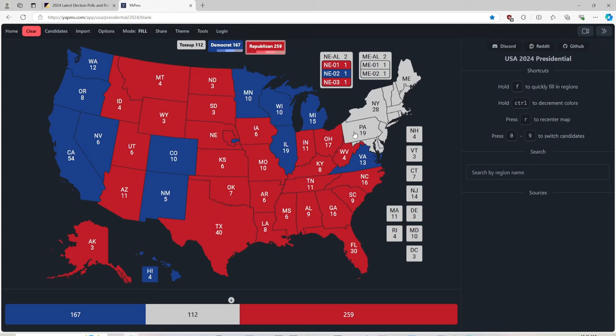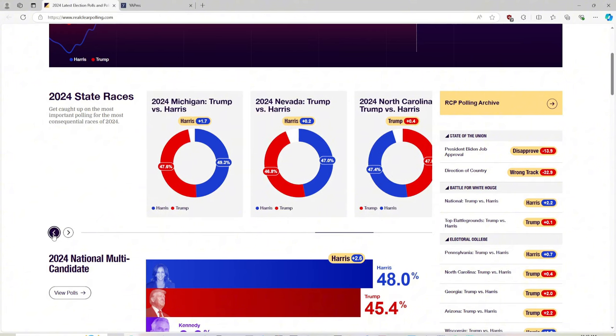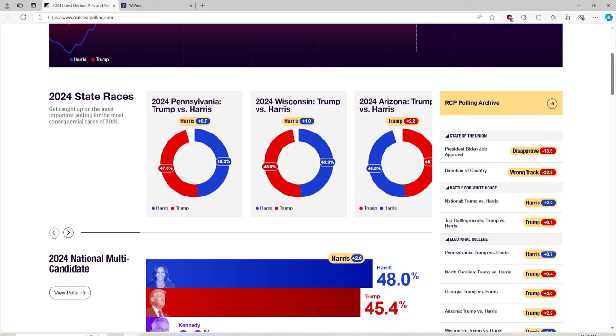Pennsylvania with 19 electoral votes: Donald Trump needs this state in one of his three pathways to victory. Let's see RealClearPolling.com for who has the lead in Pennsylvania. Harris has a slim lead by 0.7 points.